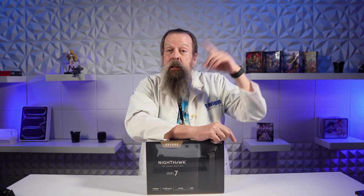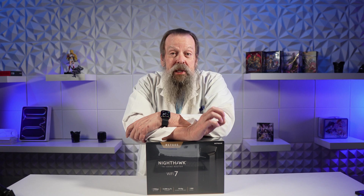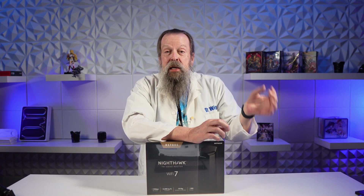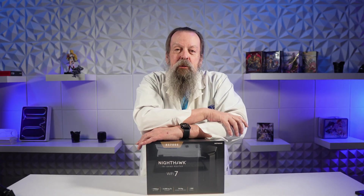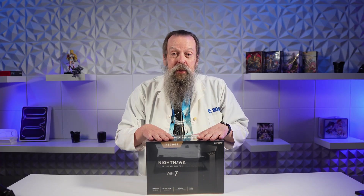Let me tell you why I bought it. If you've been watching the channel, you know my NAS uses 10 gigabit Ethernet to connect to the Mac Studio and Mac Mini, but my old router didn't do 10 gigabit — this one does. Also, my existing router was Wi-Fi 6, and this is Wi-Fi 7. It has everything my current Nighthawk has plus all this new stuff, so I bought it.